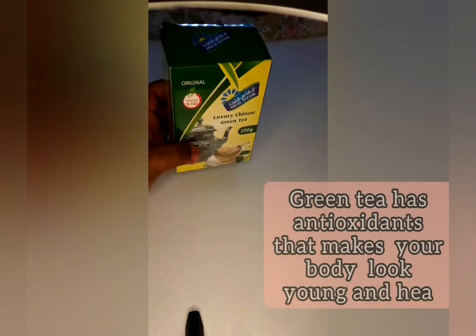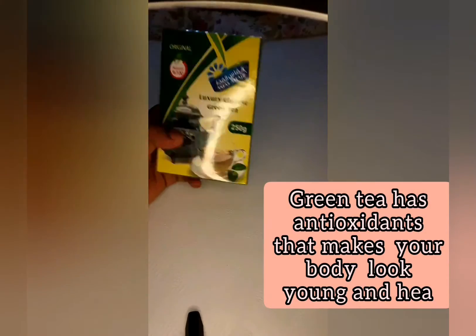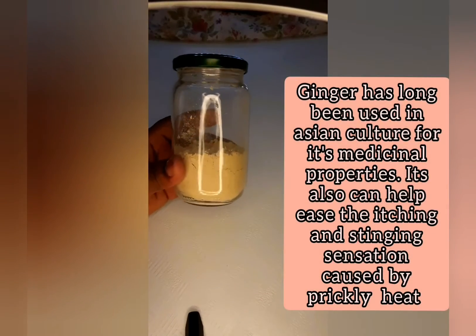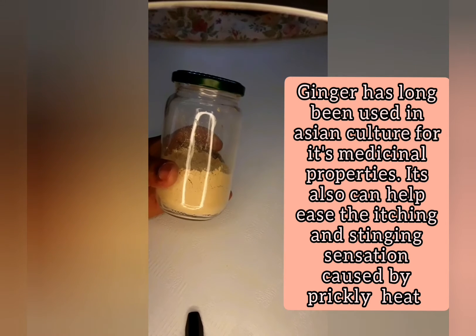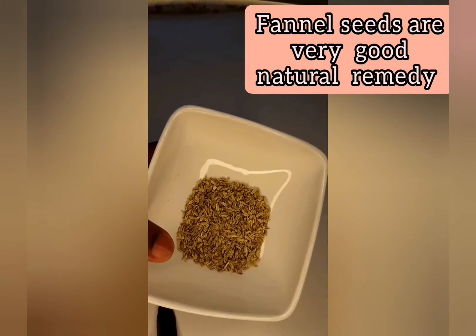So here are simple DIYs that you can do at home to help you reduce the pain. First, green tea — I will leave the benefits down below. Also ginger powder — you can use any ginger, the fresh one, the powder one, or the dry one. And fennel seed.